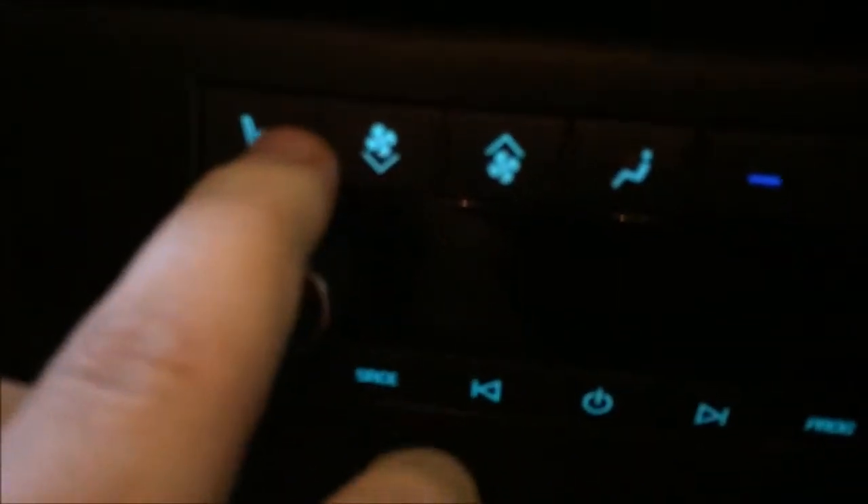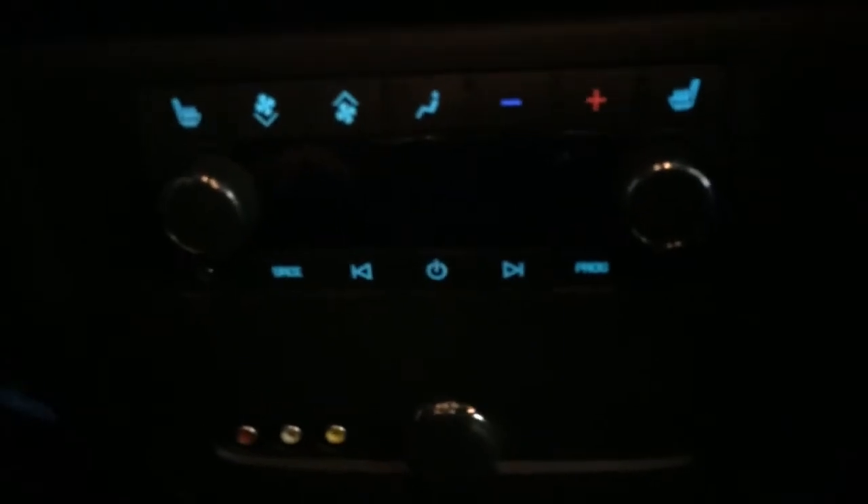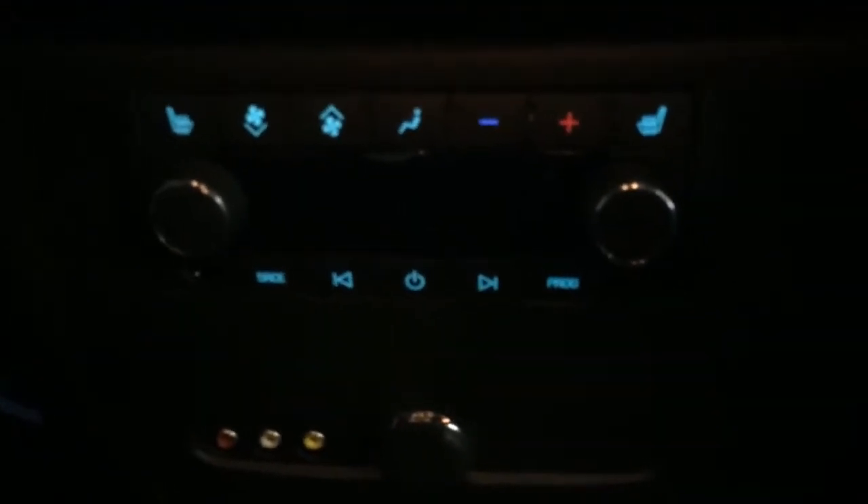There are no rips or tears in the leather back here. What's nice about this car is that the rear passenger seats are heated as well — you can see the heated seat controls right here. This car also has a DVD player so passengers back here can watch a movie.